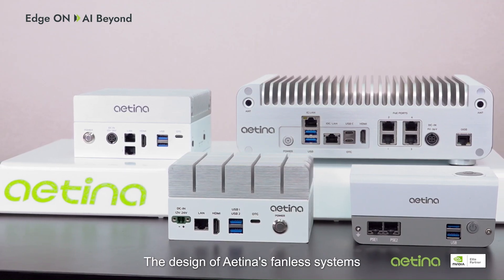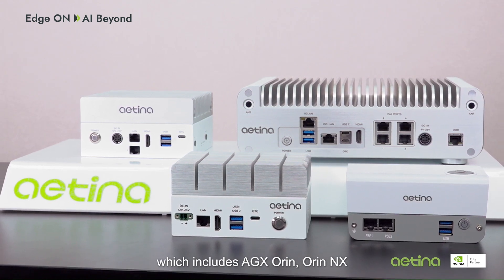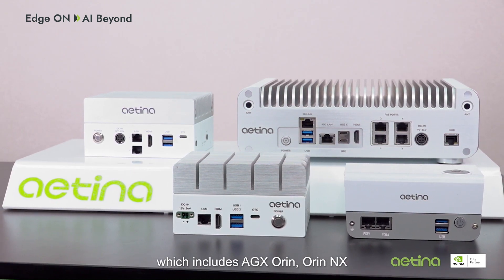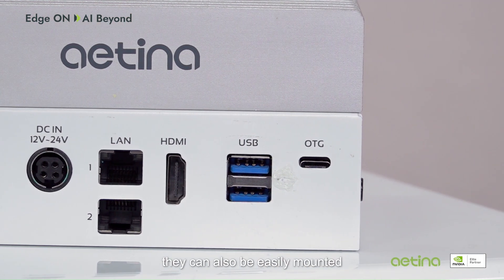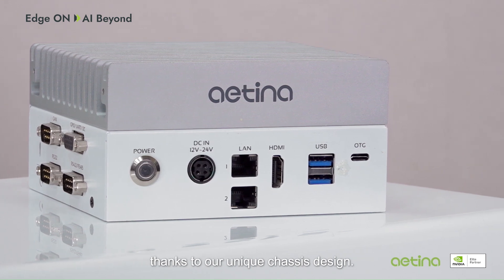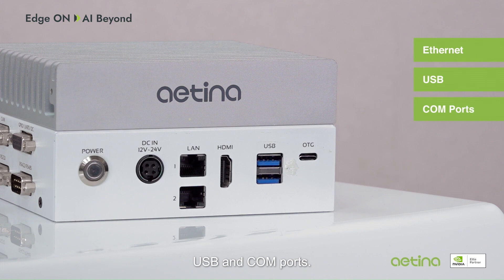The design of Antena's Finless System is based on the NVIDIA Jetson module, which includes AGX-Orin, Orin NX, and Orin Nano. Not only compact, they can also be easily mounted thanks to our unique chassis design, which features multiple Ethernet, USB, and COM ports.